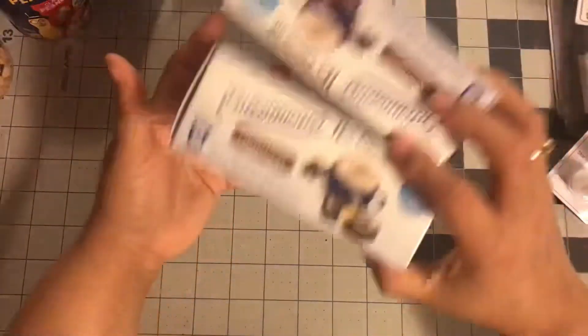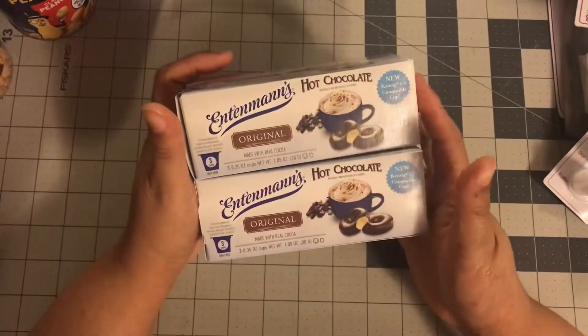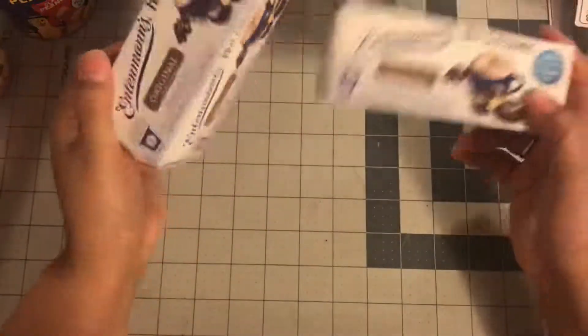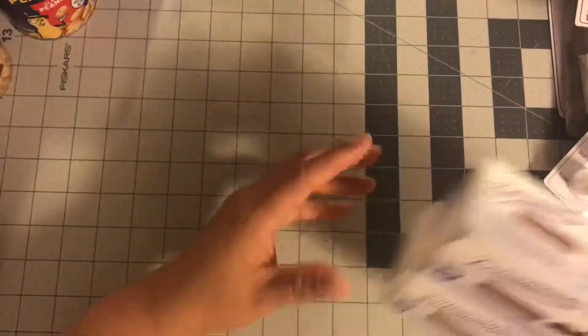The next item I got were these hot cocoas. My niece was asking me for some hot cocoa and I didn't have any, so I picked these up, even though my sister just gave me some. We got six more to add, so that should last us at least a little bit.